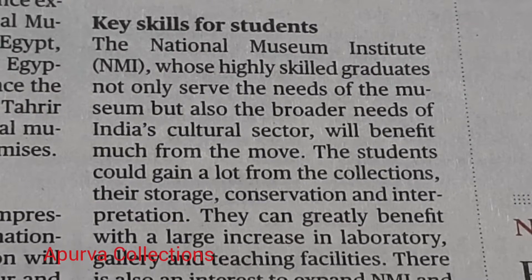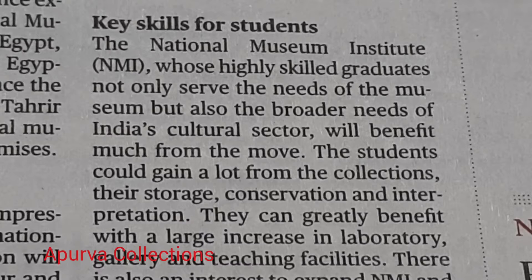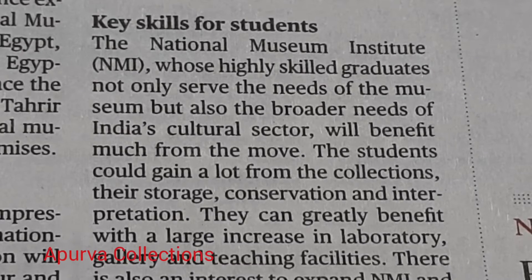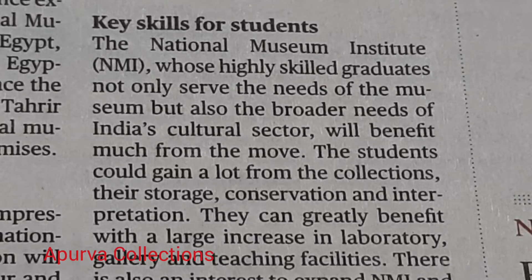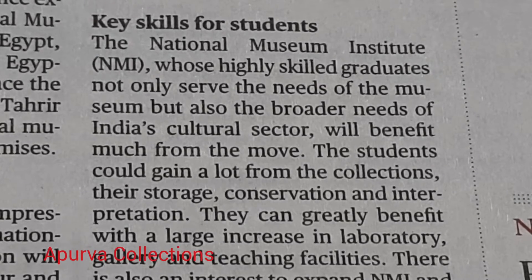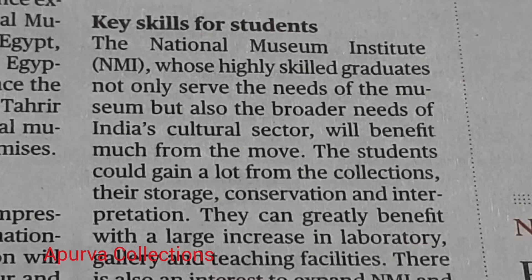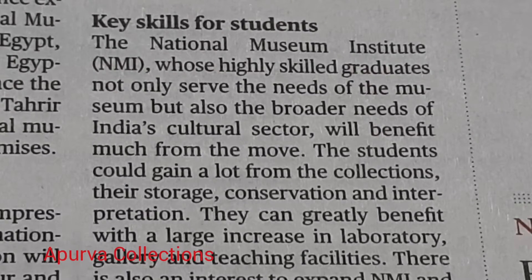The National Museum Institute, NMI, whose highly skilled graduates not only serve the needs of the museum but also the broader needs of India's cultural sector, will benefit much from the move. The students could gain a lot from the collections, their storage, conservation and interpretation.